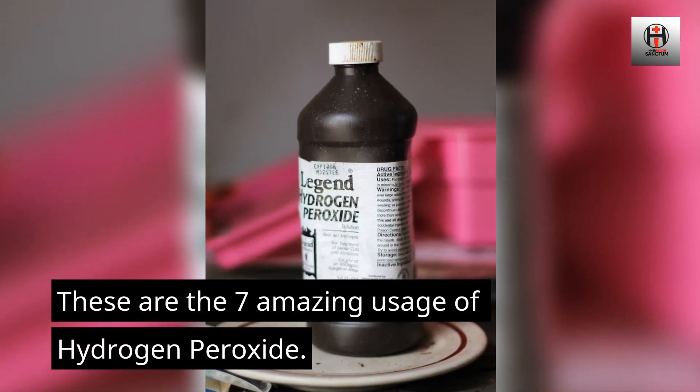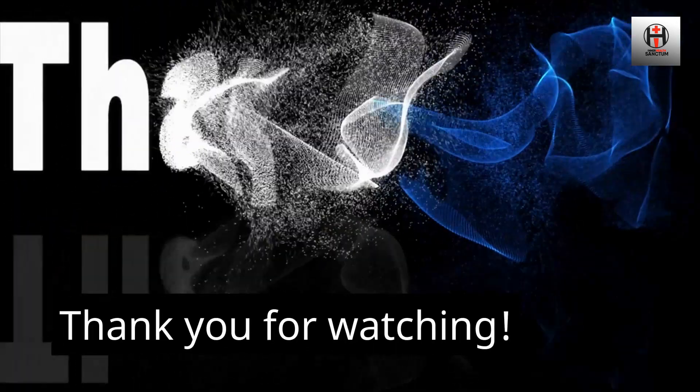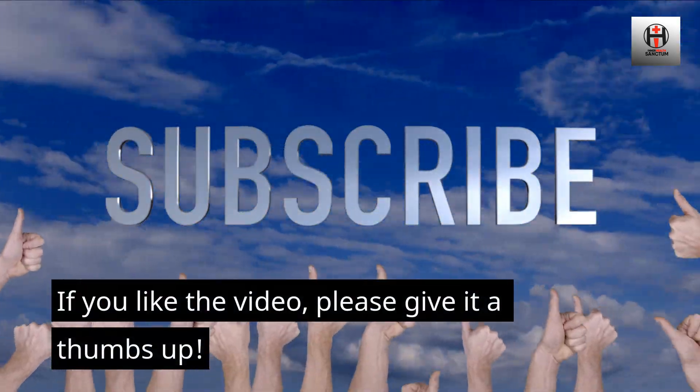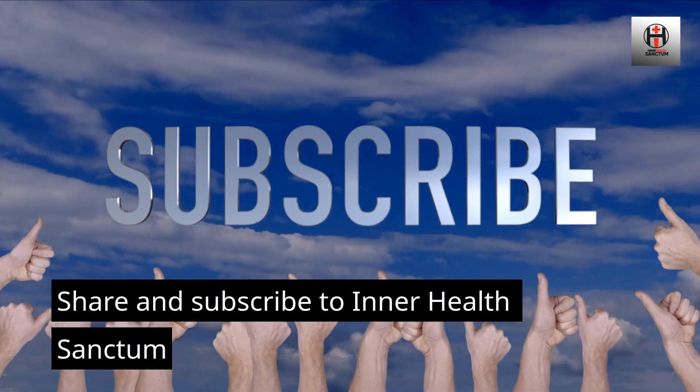These are the 7 amazing uses of hydrogen peroxide. Thank you for watching. If you like the video, please give it a thumbs up. Share and subscribe to Inner Health Sanctum.